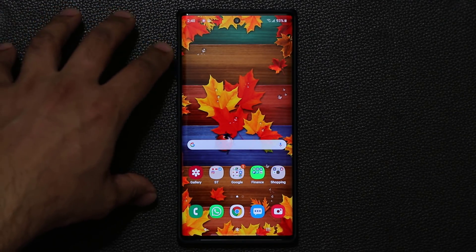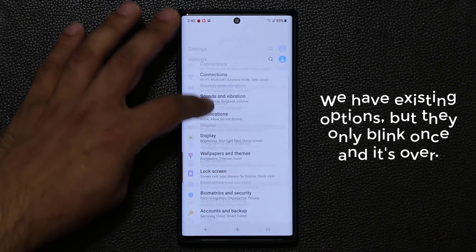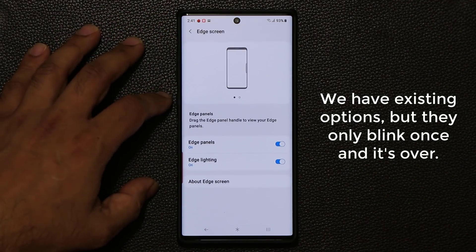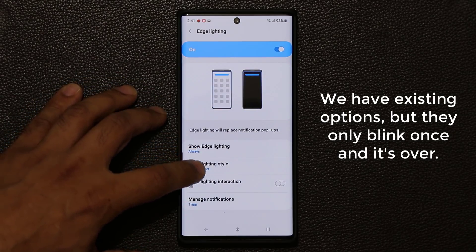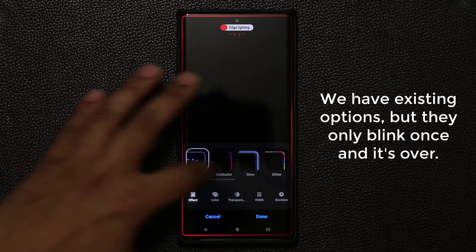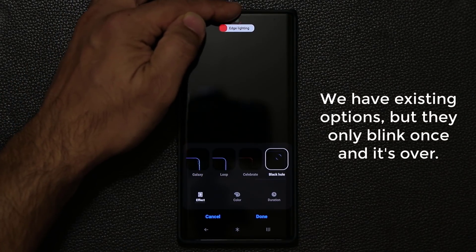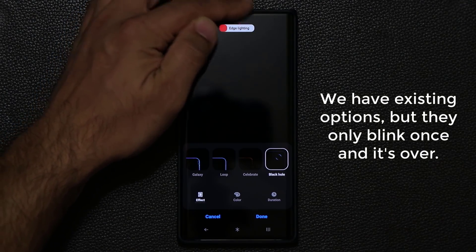Even though we have some new tactics — such as going into Settings, then Display, then Edge Screen, then Edge Lighting — we can pick from different styles. If you go to Effect, at the bottom there's the Black Hole effect that does give you a notification that actually blinks around the cutout.